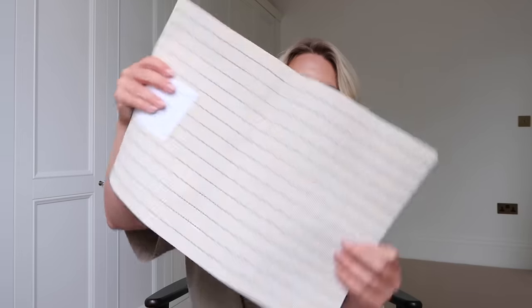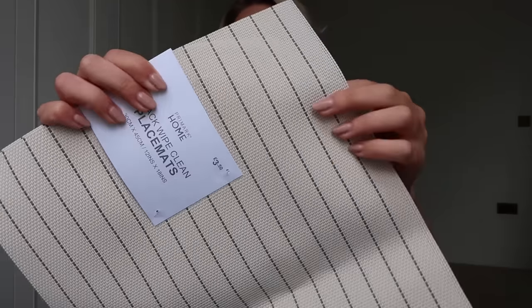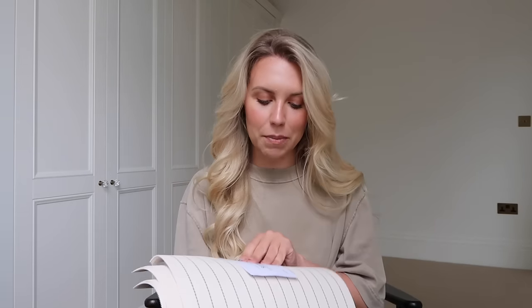I also picked up these place mats. They're a bit creased from being folded in the bag but once they sit out I think they'll be fine. They're a cream with a sage green stripe, and I like them because they're wipeable - really handy for hosting, especially outdoor dining. My seagrass ones from the White Company aren't great if anything spills, so a wipeable one is far better for messier dinners. They come in a pack of four, so I picked up two packs - eight total, which is what our table seats. Three pound fifty each.